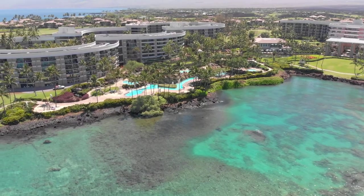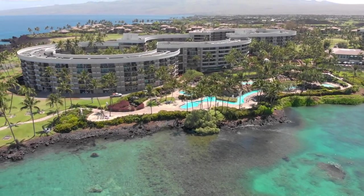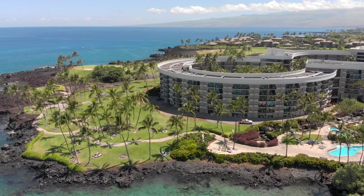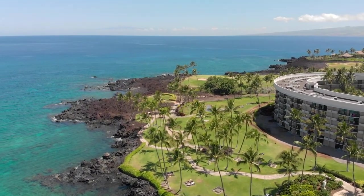Hey guys, thank you so much for joining me today. If you're new here, hit that subscribe button and stay a while. Today we are talking about the top five reasons you should visit Hilton Waikoloa Village on the Big Island of Hawaii, and also something that you definitely do not want to do that we did. I will share that and a few other tips at the end of the video.